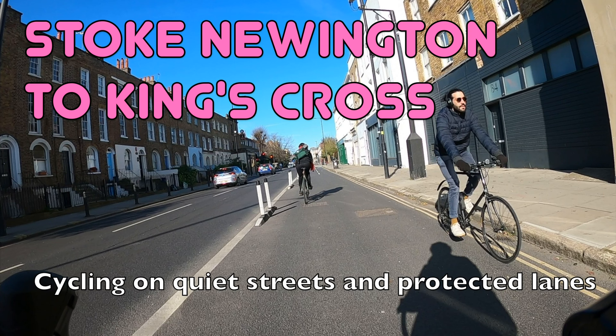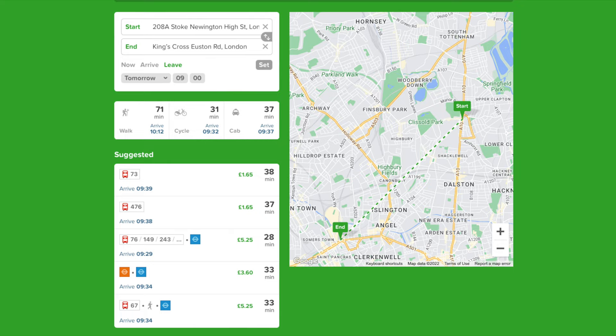Hello and welcome back to London Cycle Routes. Today I'll be showing you how to cycle from Stoke Newington in North London to Kings Cross in Central London. This ride takes about 30 minutes and you can do the whole thing on quiet streets and protected cycle lanes. By public transport the same journey takes just over half an hour, so you'll probably save time by cycling.